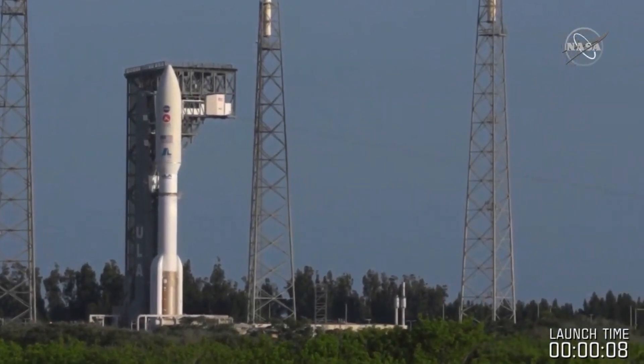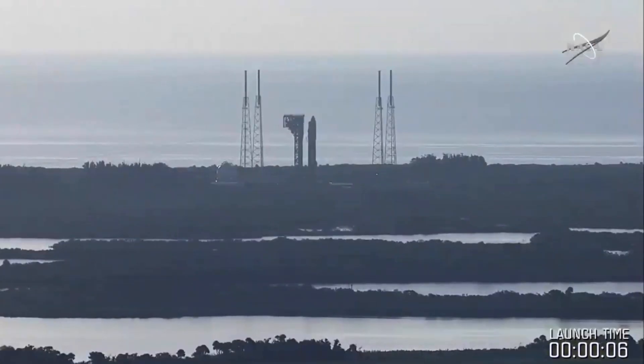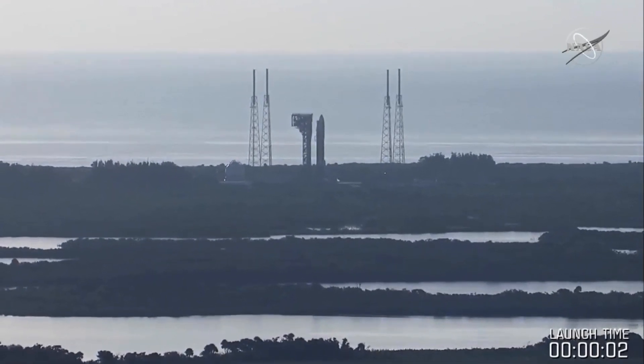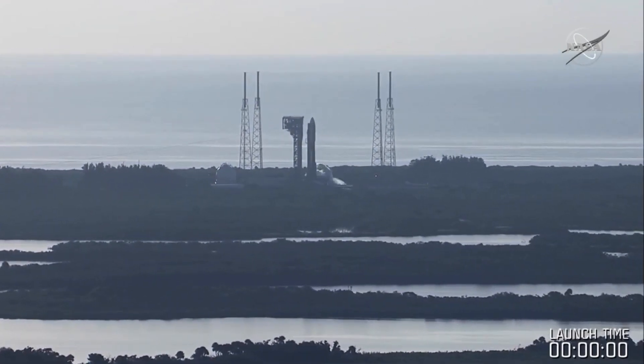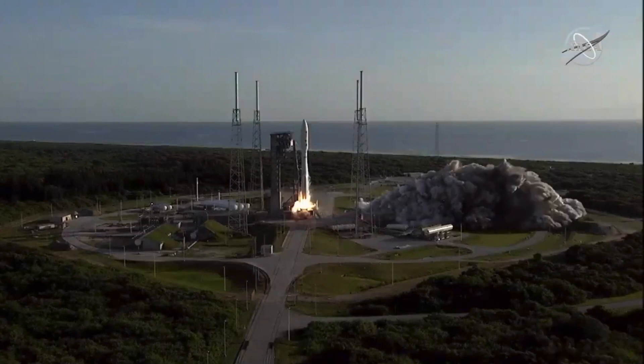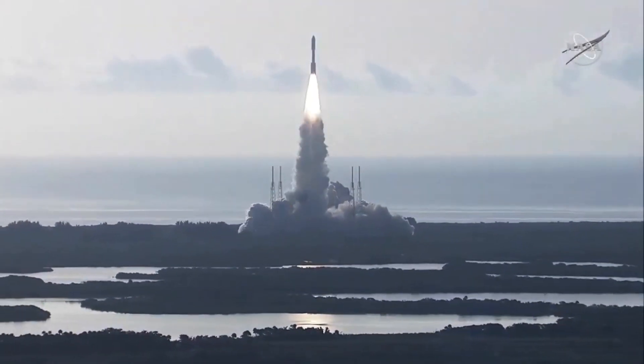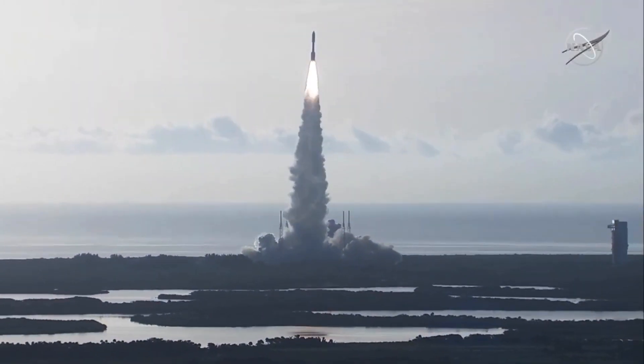8, 7, 6, 5, 4, engine ignition, 2, 1, 0, and liftoff as the countdown to Mars continues. The perseverance of humanity launching the next generation of robotic explorers to the red planet.